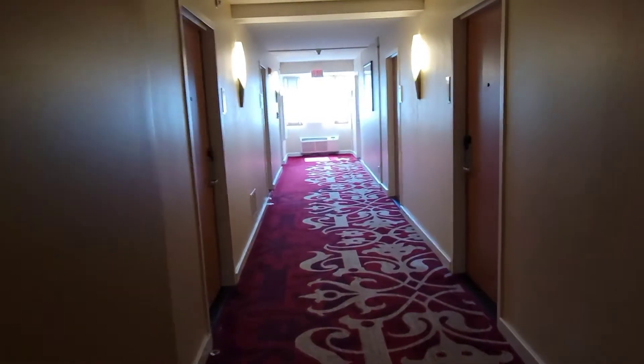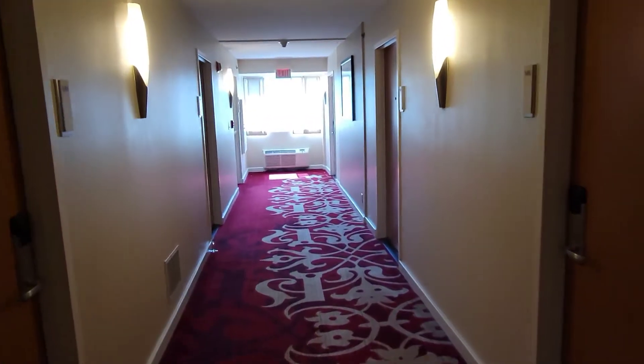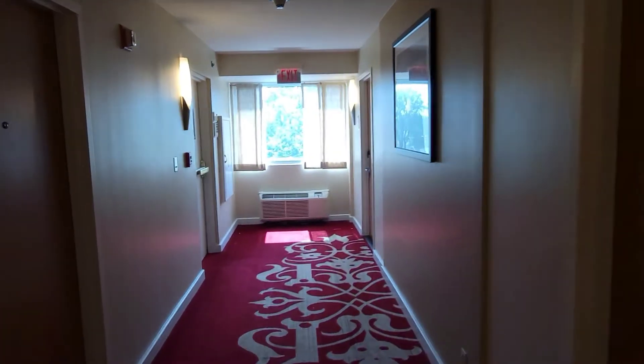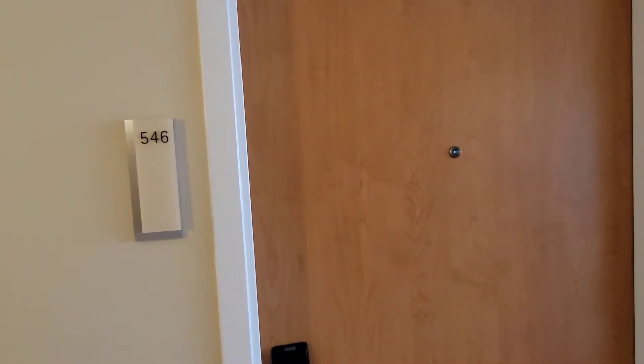We're down the hallway here now, and we are about to enter the room. We've got room 546. They say it's a junior suite — let's see.